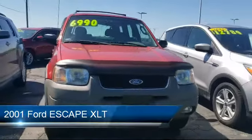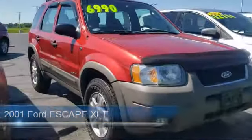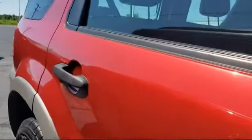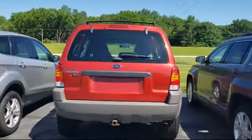It comes equipped with roof rack, keyless entry, premium sound system, alloy wheels, four-wheel drive, air conditioning, four-speaker audio system, power windows, side airbags, fog lights, and has less than 85,000 miles on the odometer.